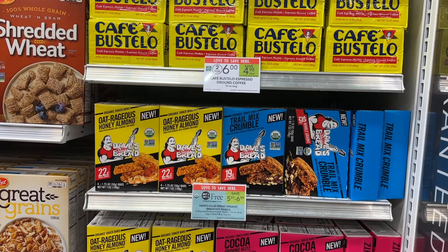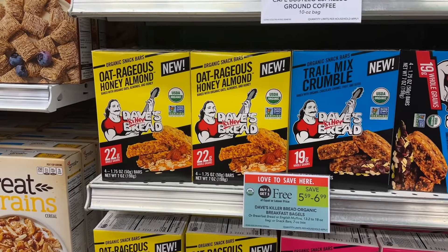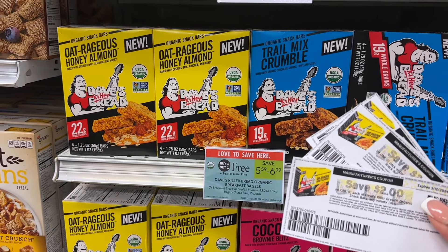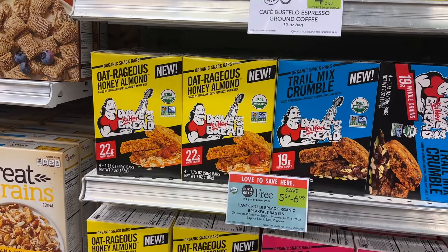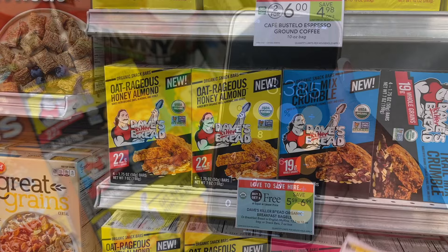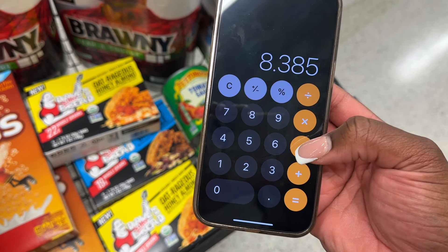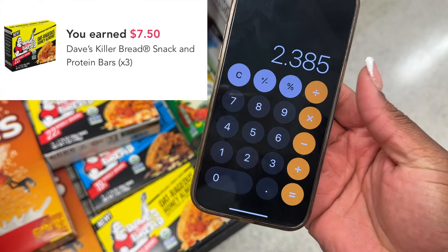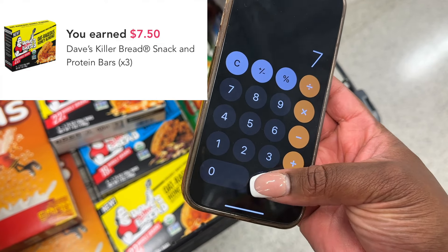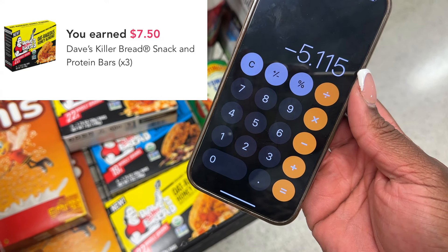Next, I'm grabbing the Dave's Killer Bread Snack Bars — a total of three for $5.59 BOGO. I'm using three $2 printable coupons, and we also have an offer on Ibotta that does not exclude coupons, so we can actually stack the savings. Three before coupons would be $8.38 at half price. Minus my $6 in coupon savings, I'll pay $2.38 at the register, then get back $7.50 from Ibotta for all three boxes, making them a $5.11 cash moneymaker.